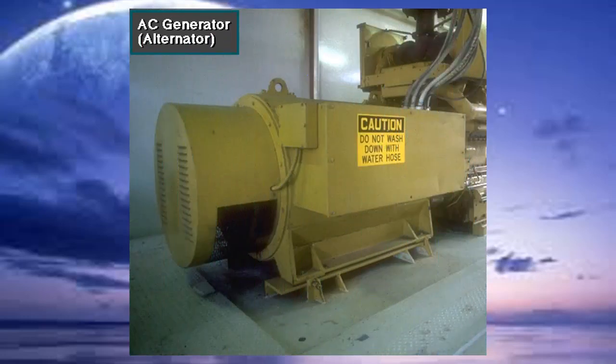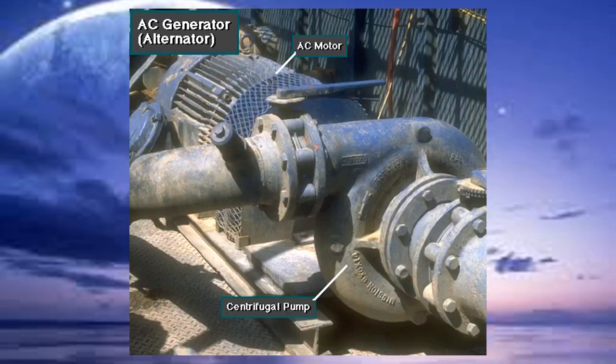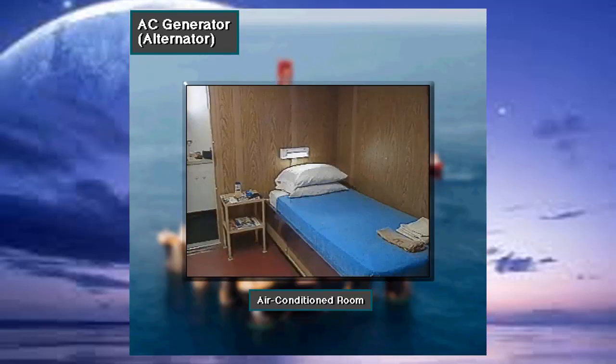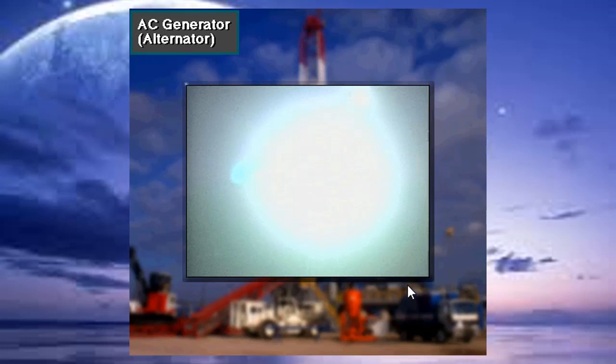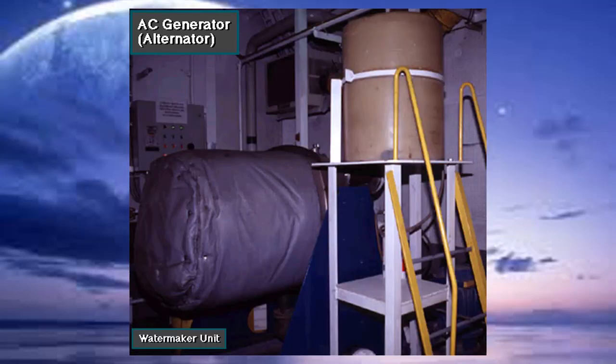This is a generator, or alternator, on a DC to DC rig. It generates the AC electricity that DC to DC rigs need. The alternator powers smaller equipment on the DC to DC rig, like the small AC motors on centrifugal pumps, air conditioners, lights, fans, watermaker units, and other small equipment.